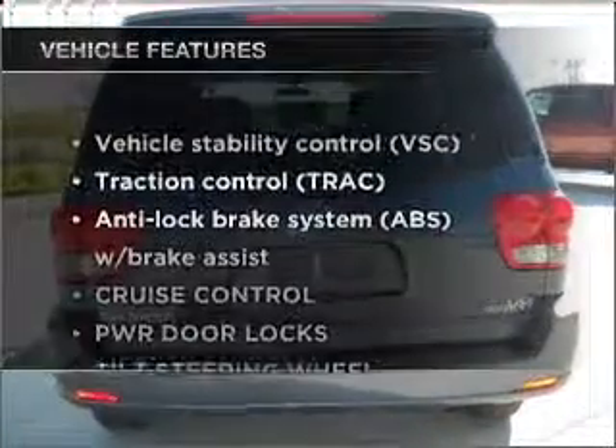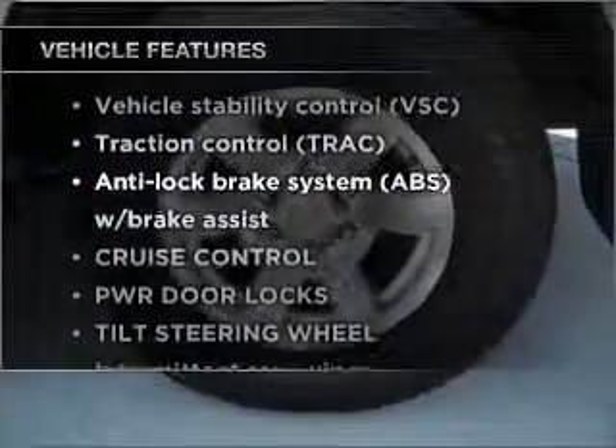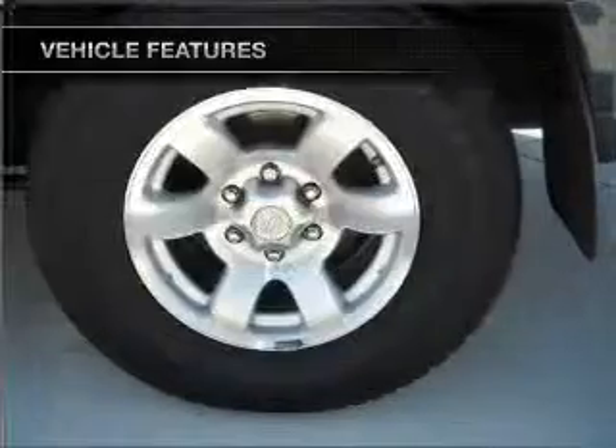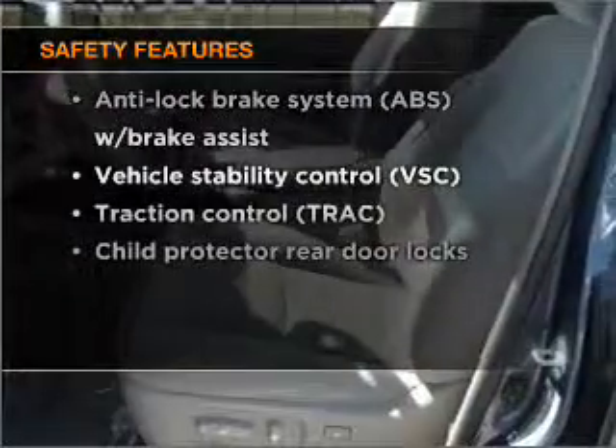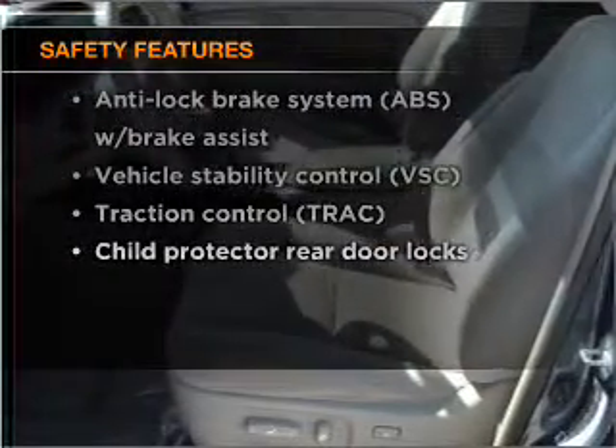Plus, enjoy these notable features that are included in this ride: power door locks, power windows, power steering, cruise control, and an adjustable tilt steering wheel. And for your peace of mind, the following safety equipment is included: stability control.